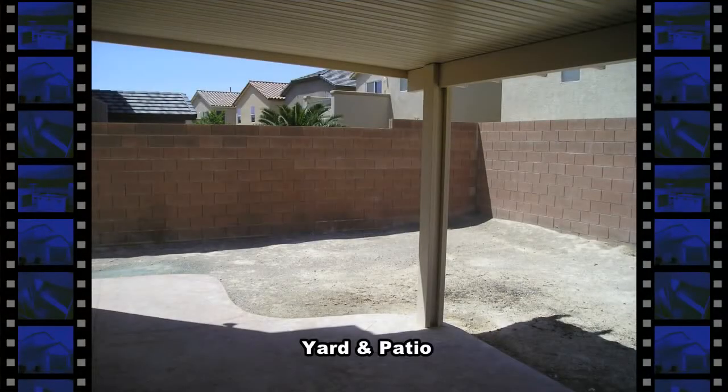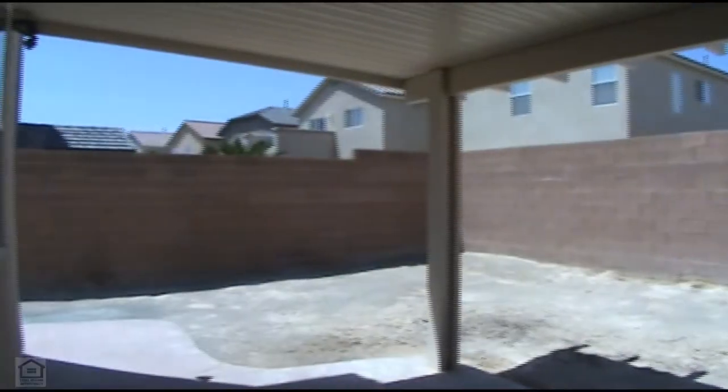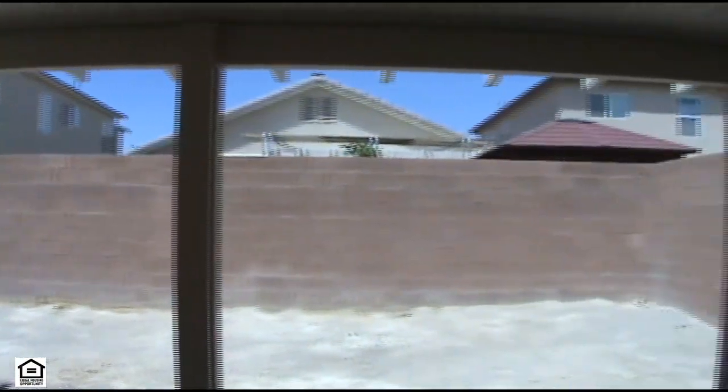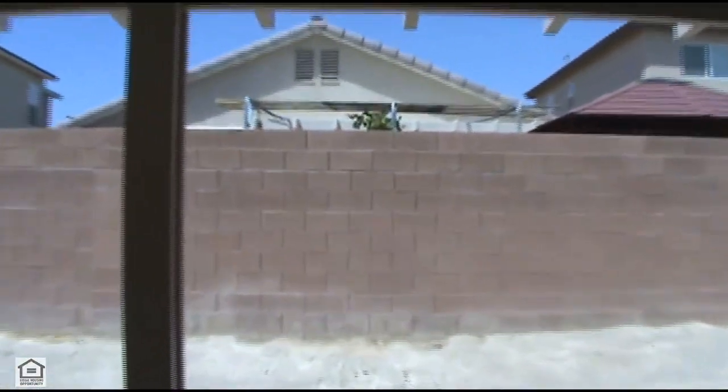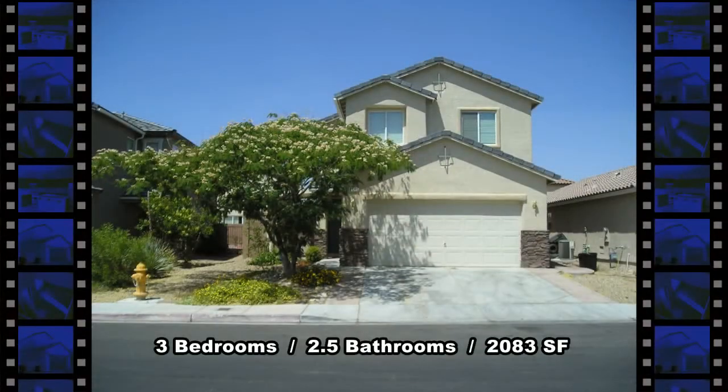The backyard has a covered patio and walkway to the front. This three bedroom house with two and a half bathrooms and 2,083 square feet of living space is available now for rent.